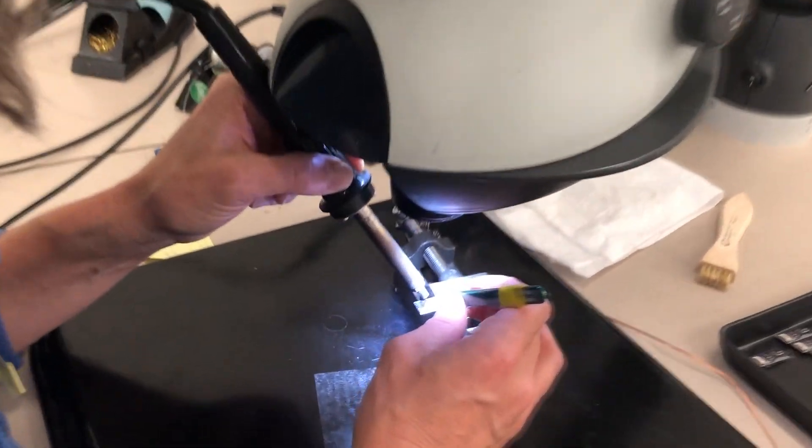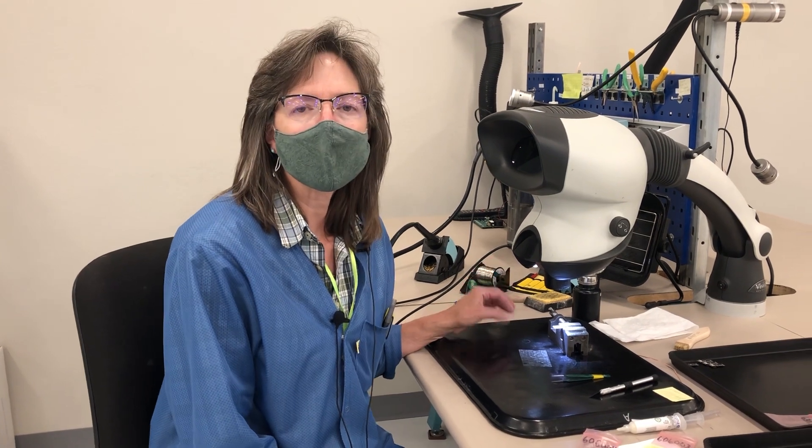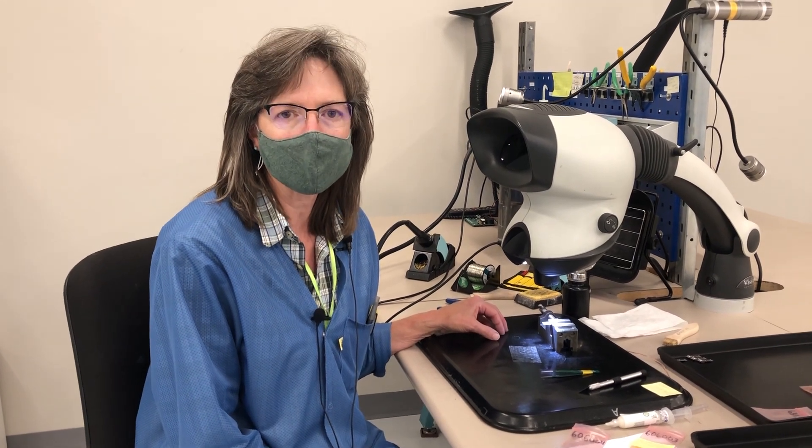Most of our boards pass testing. Our failure rate is pretty low, but there are occasionally some problems that we find. Whenever that happens, I take them over to my coworker Paula, and she does all of our rework. When the boards don't pass, Brianna brings them over and we rework them at this station. Quite often it's just a part that has shifted off a pad or something like that — it's a quick fix, and then they're back to testing again.